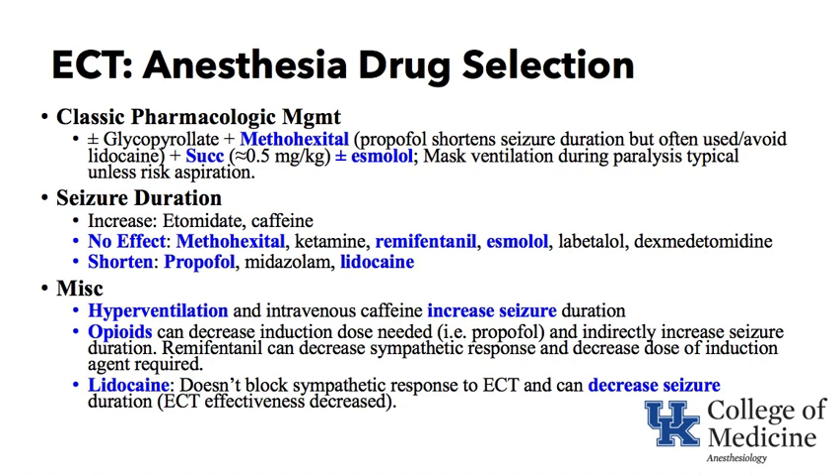A seizure duration of approximately 30 to 50 seconds is desirable for a therapeutic effect. You can increase seizure duration by using drugs like etomidate or giving caffeine before the seizure is attempted. Methohexital, ketamine, remifentanil, esmolol, labetalol, and dexmedetomidine have essentially no effect on seizure duration. Propofol shortens it. A benzodiazepine like midazolam — used to treat seizures — will decrease seizure duration and make it very hard to induce a seizure and should be avoided, as should lidocaine.